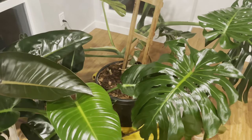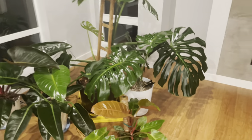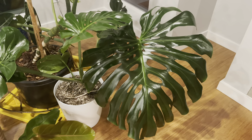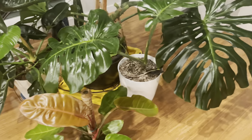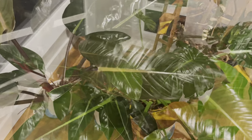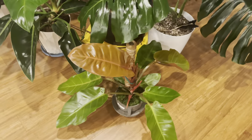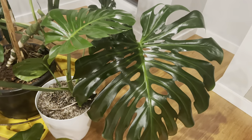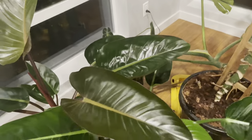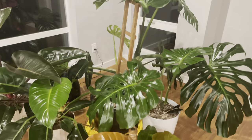You can see the difference in size — monsteras can be quite big and dramatic, with very large leaves that look like Swiss cheese because they have these perforations and splits. Philodendrons look more like heart-shaped, hearty leaves. There are a lot of benefits for humans from both plants; they are both great air purification systems. Monsteras specifically can absorb airborne toxins and then release oxygen.